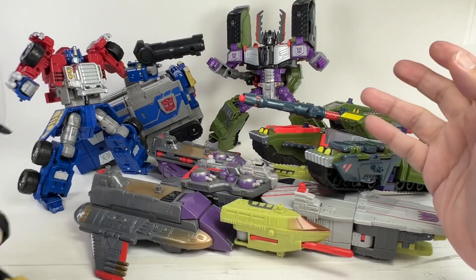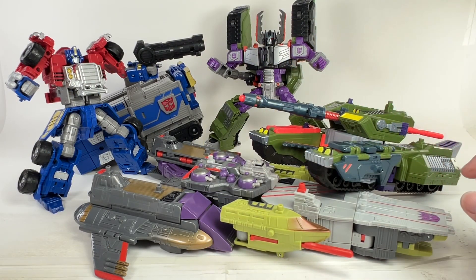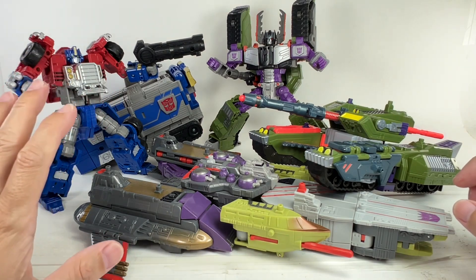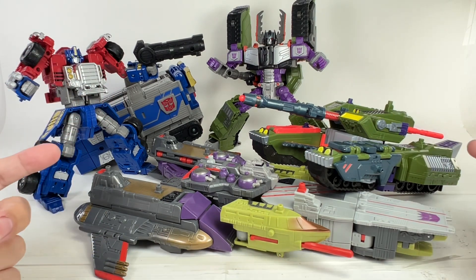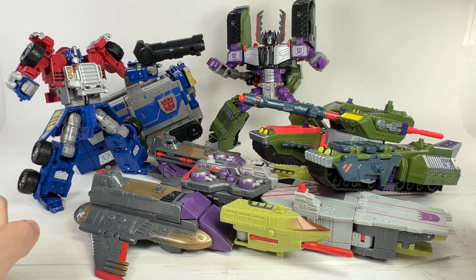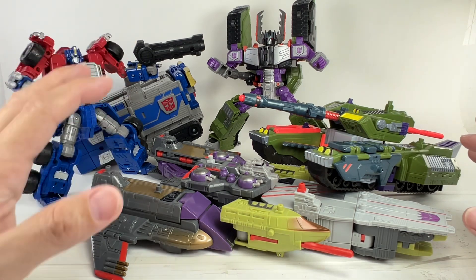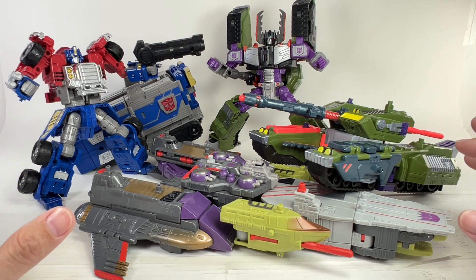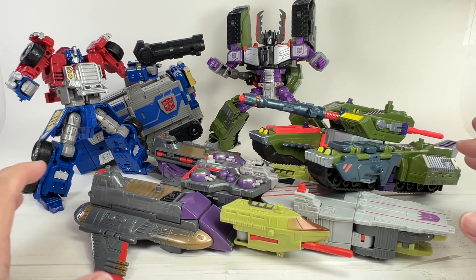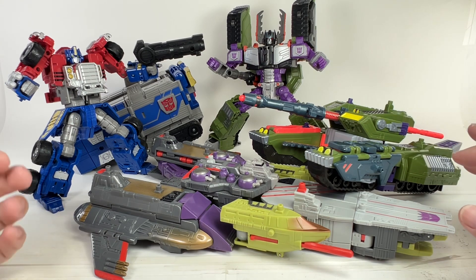The same is true for the Armada figures, but I think the Armada figures are probably the only reincarnated cartoon figures that somehow improved on the original. The Optimus Prime is definitely a huge improvement from the original Armada Optimus Prime, which was very gimmicky and didn't have a lot of articulation. This one has more articulation, more detail, but doesn't have the gimmick.